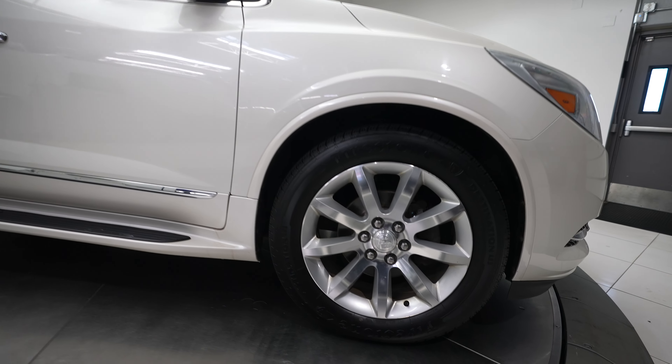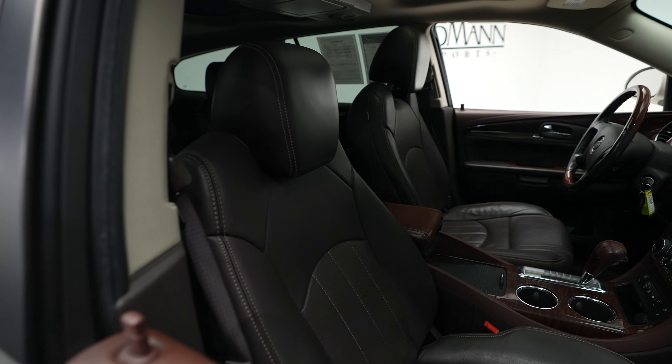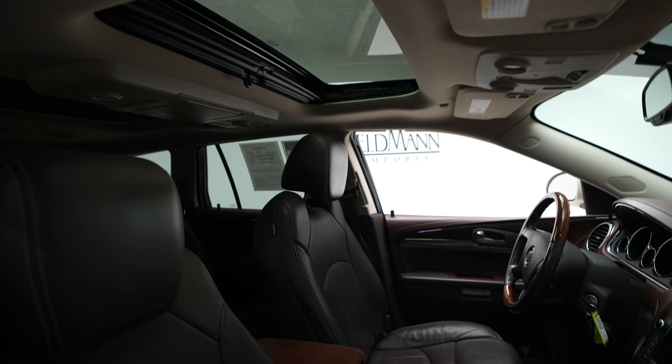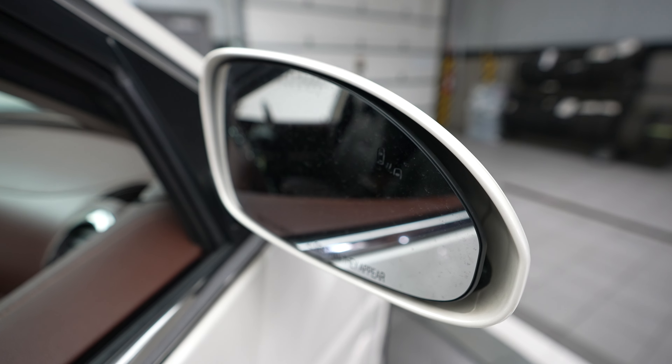This comes in a white exterior with a brown interior. Leather finishes throughout. Sunroof. Blind spot assist.